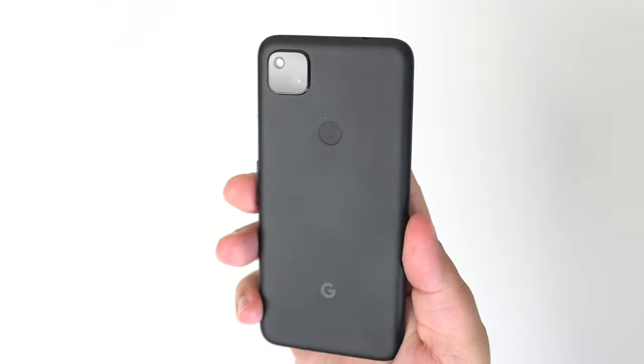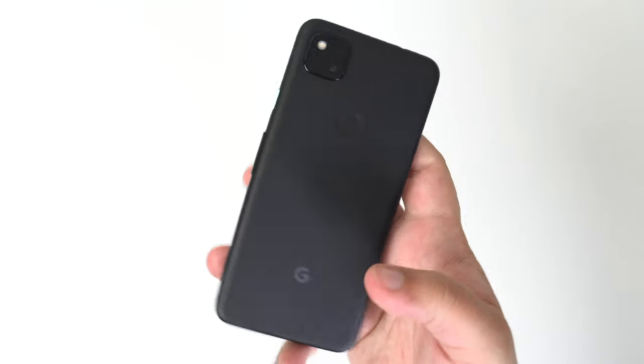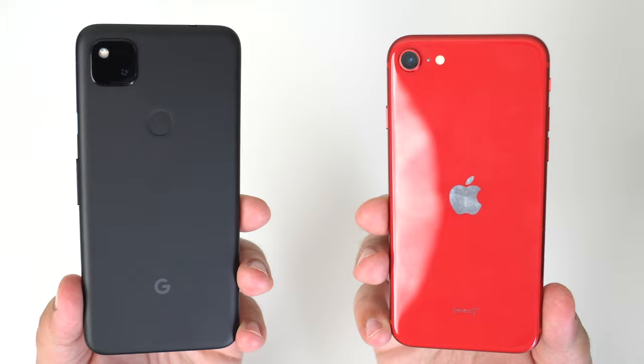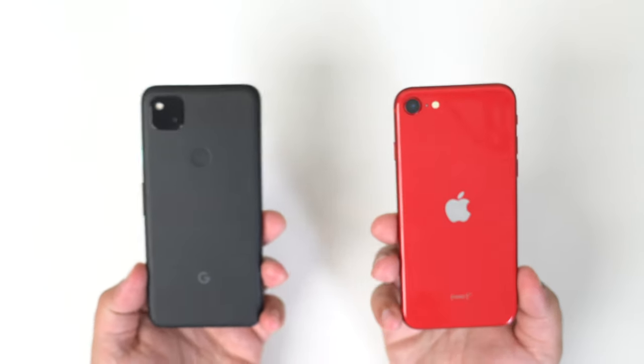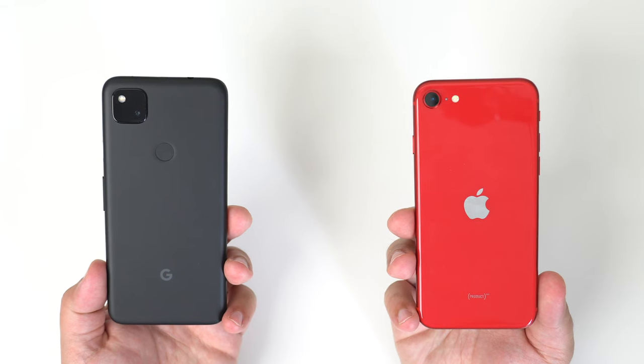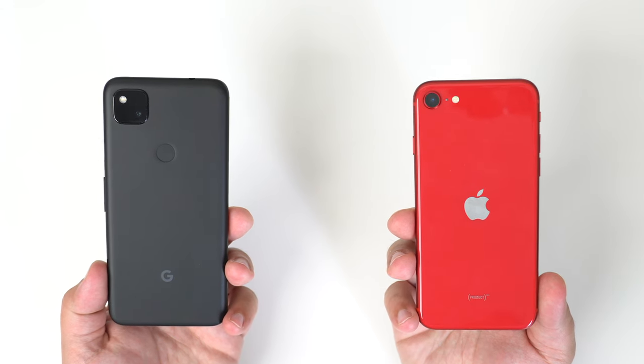I know the iPhone used to have, especially with this design, some bending issues, but over time Apple has definitely fixed that. It just feels much more premium in the hand in just about every aspect over the Pixel 4a. However, there is one positive to an all-plastic body: less of a chance of shattering your phone on either the front or the back, since there's really not a whole lot of glass. And it's also a lot more scratch resistant, so something to keep in mind.